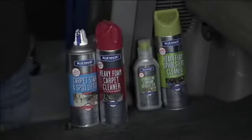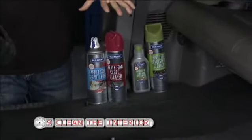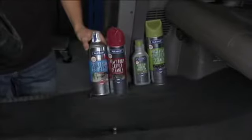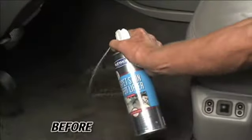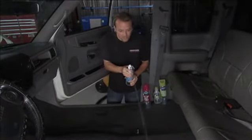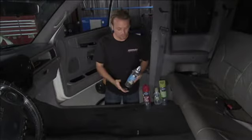Step number nine: keep the inside clean. If you ever want to sell your vehicle, the resale value is going to be higher if it's nice and clean. We're going to do that with an entire line of products from BlueMagic, starting with the carpet stain and spot lifter. If you've got kids, a pet, or you've ever spilled coffee in your vehicle, you've got stains. It's got the AccuSpray tip — spray it right where you want it on the stain, let it soak in, blot it dry, and the stain is gone.